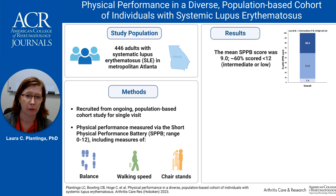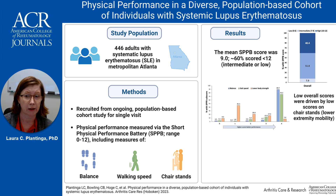We found the overall mean score was 9 out of 12, and we found that 40% had high physical performance, while 52% had intermediate performance and 8% had low performance. Exploration of the individual task scores showed that low scores were primarily driven by poor performance in lower extremity mobility, represented by the chair stand task.